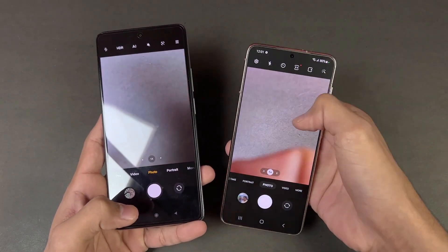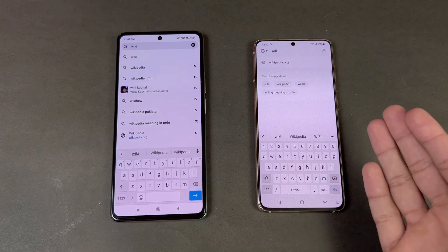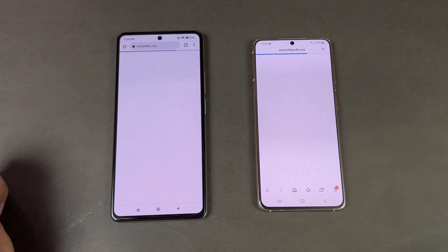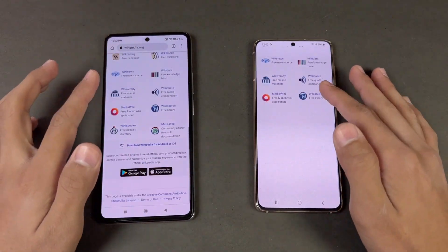Now let's check internet launch speed — Samsung Internet Browser on the S21 versus Google Chrome on the Xiaomi 11T. Opening Wikipedia, the load time is exactly the same on both phones. Scrolling through Wikipedia is also very smooth with no issues.